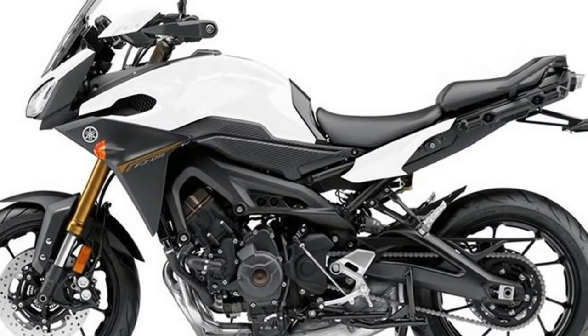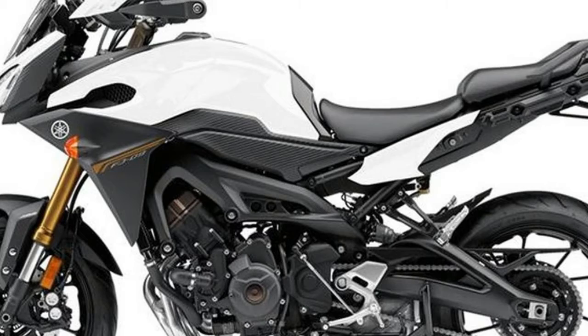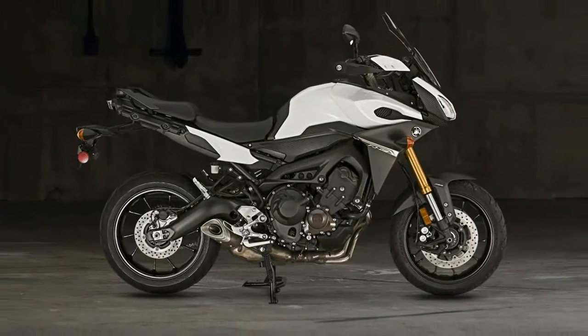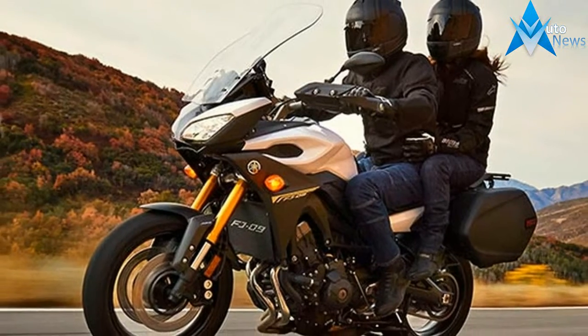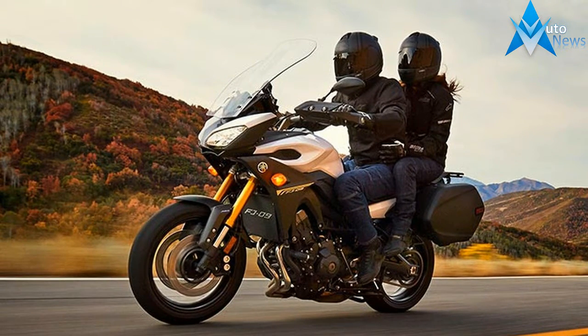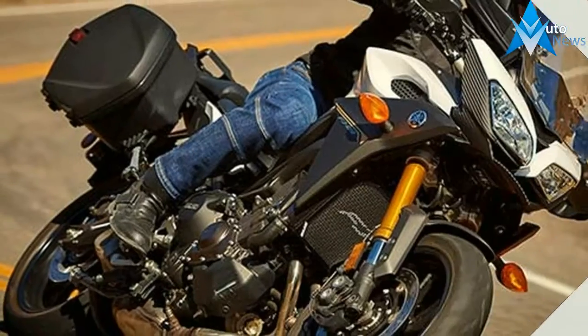Power: The FJ09's 850cc inline three-cylinder fuel-injected engine offers great real-world performance. The power is perfectly suited for street riding with a wide spread of right-now torque and power even from low RPMs. And the exhaust note combined with the overall engine character is intoxicating.